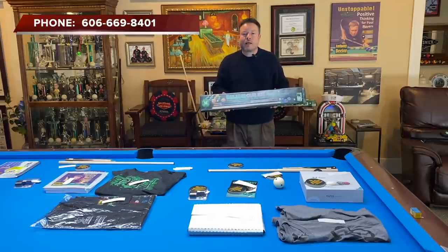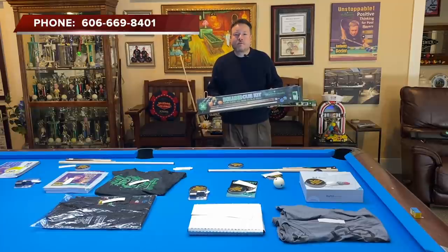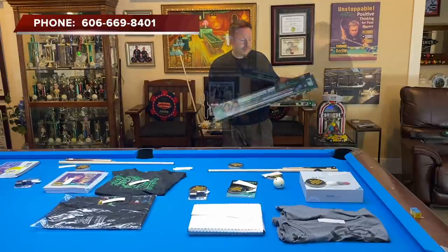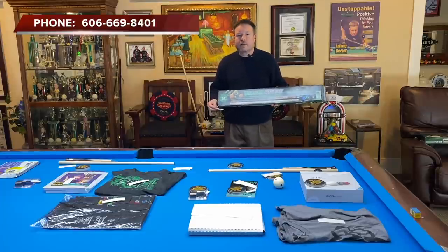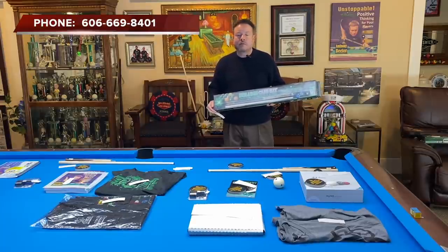The next prize is a McDermott cue and case combo. The winner is Amy Dillard — last four digits of phone number: 8418. Amy, give me a call or send a text to make arrangements to get your case. We also have another cue and case combo, and the winner of that is David Spiller — last four digits: 9212. David Spiller, when you see this, give me a call and make arrangements to get your cue and case combo.